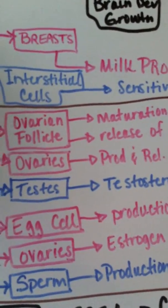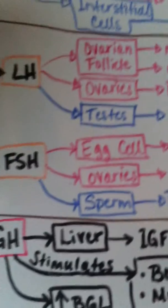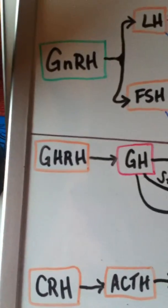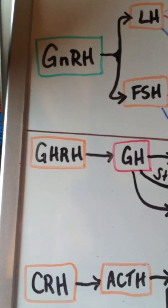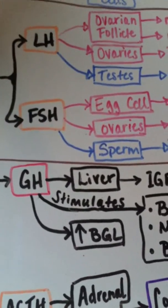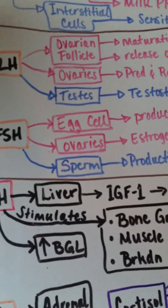LH also stimulates the production and release of estrogen and progesterone in the ovaries, and it stimulates the release of testosterone from the testes.